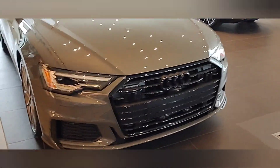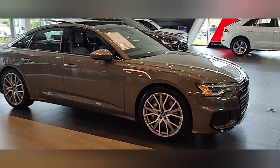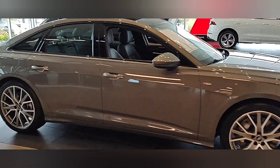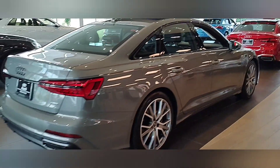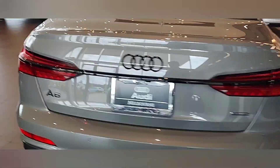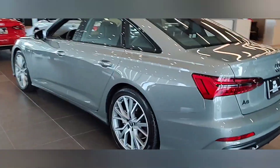We've got the 2022 A6 Premium Plus with upgraded wheels and the optic package, in Chronos Gray. It definitely looks a lot different in the sun compared to in the showroom.